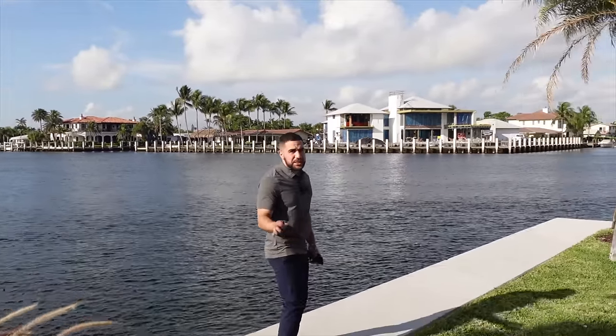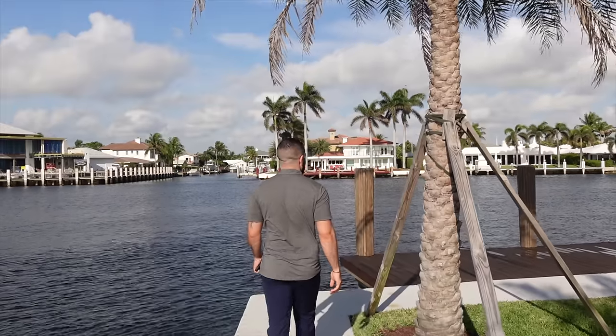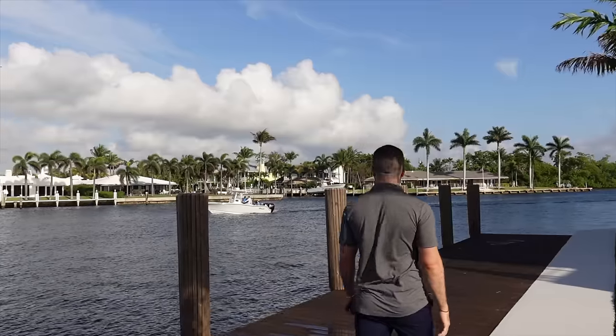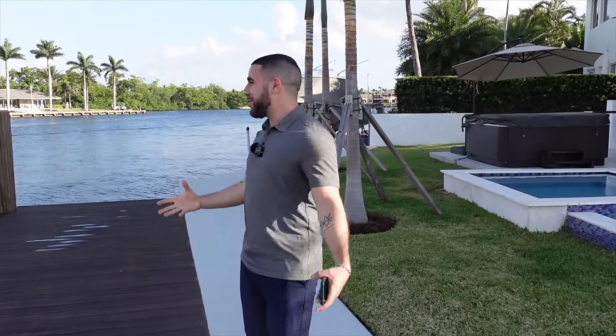I absolutely love this wraparound dock. You come out here, wave to people on their boats, appreciate the mornings. It's 9:17 a.m. right now — look at this, I can't stop smiling. It's a beautiful day. On that note, let's head back inside and take a look at the second floor of this property.